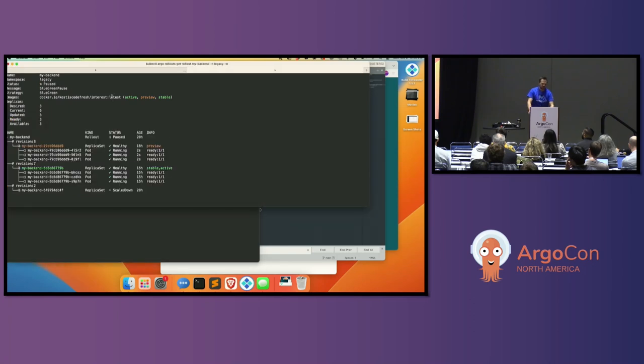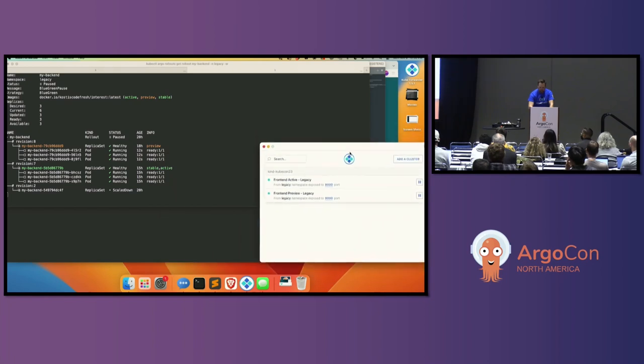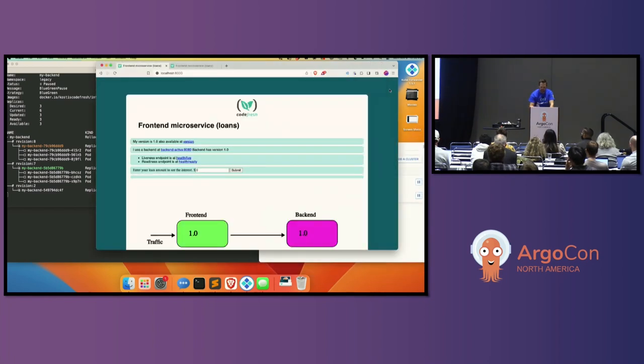We can see this is going to kick off a new rollout. Now I have my deployment here. You'll notice there's no change for users because I've only deployed the back end — I haven't deployed a new front end yet.